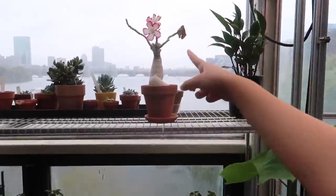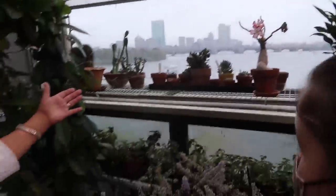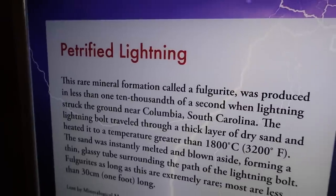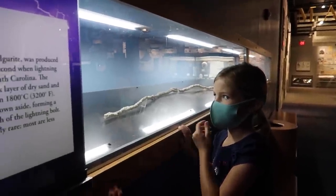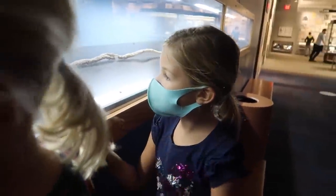Those trees are in Puerto Rico — we have these in Puerto Rico. Look, Puerto Rico came to us all the way here in Boston! This is petrified lightning. I didn't even know that was a thing. Lightning struck sand in South Carolina and it was so hot that it turned a tube of sand into glass, and that's what formed this.